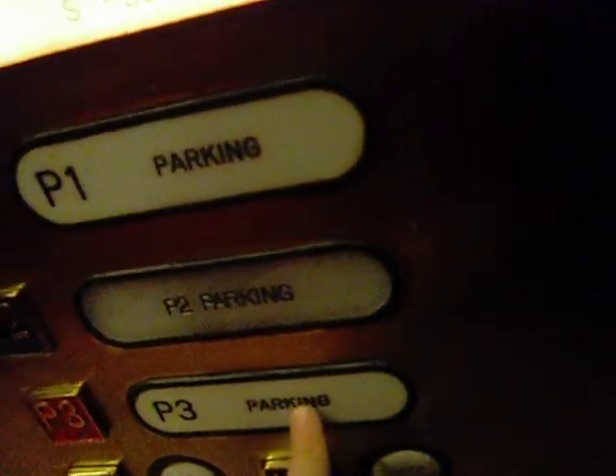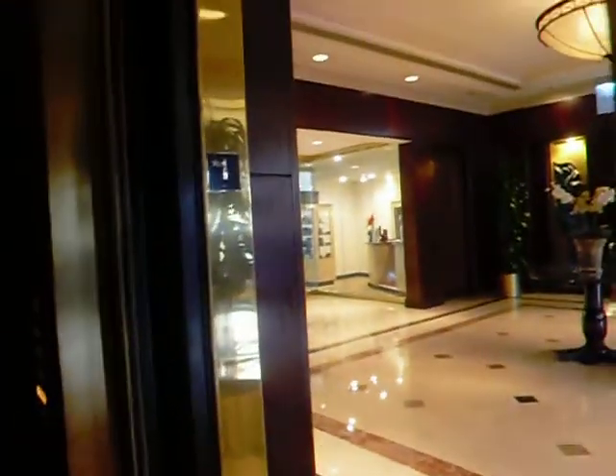We're going to go back to P3. These are US. We're going to go to P3. Double control panel — I'll show this panel now.